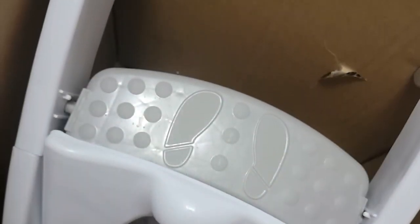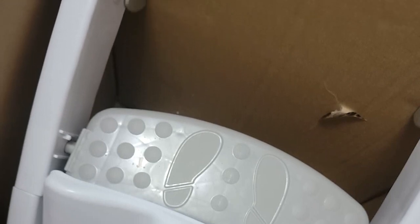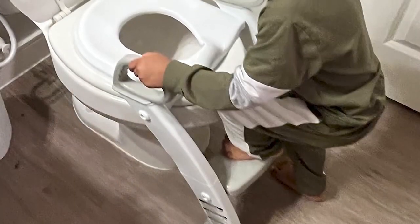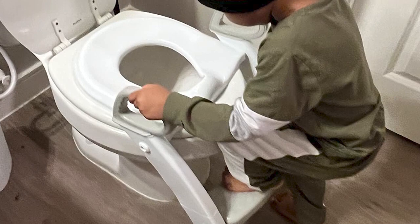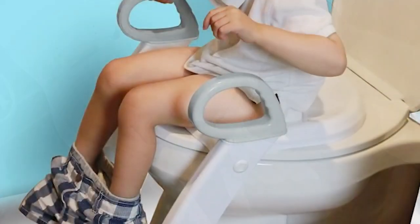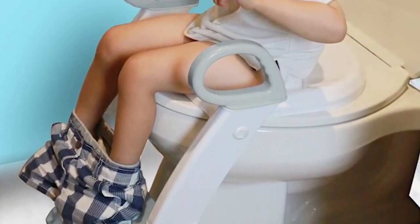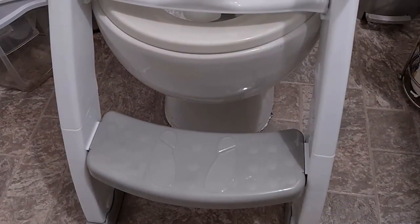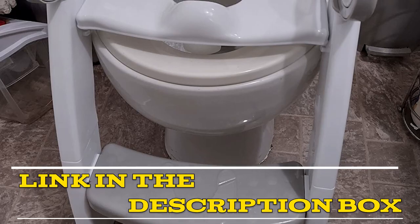The ladder seat is also easy to clean — the seat and steps can be easily wiped down with a damp cloth, and it is also dishwasher safe. Overall, the Spudz SGPLR1 Potty Training Toilet Ladder Seat is a great investment for parents potty training their little ones. It is easy to use, adjustable, and easy to clean. Highly recommended. Click the link in the video description for more details or to order.